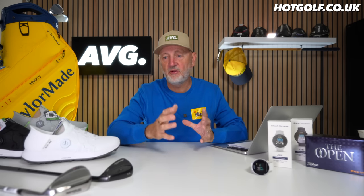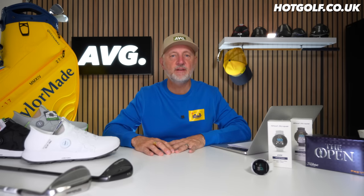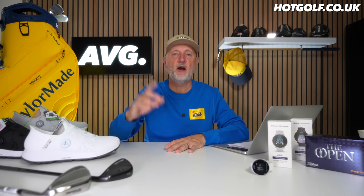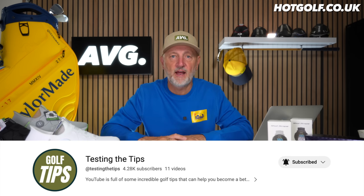That's another episode of Pro Shop. Let me know if you want to see anything in particular — I'm doing my best to scour the Hot Golf website for things that catch my eye. Hot Golf provide me with samples to go out and test and give you my feedback. If you want to see something we're not featuring, let me know. Thanks for watching and don't forget to hop over to the new channel, Testing the Tips, where I test out tips from fellow golf YouTubers to improve my game — and hopefully yours too. See you soon.